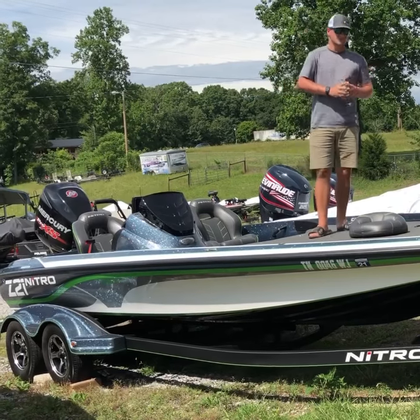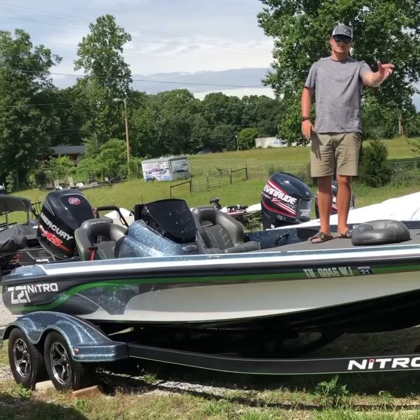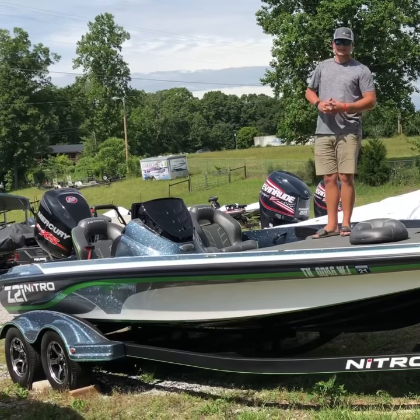Starting up here at the bow, it's got a Minn Kota Ultra X112 recessed foot pedal. It has the easy on, easy off step already mounted to the trailer, a custom cover, spare tire, and also a Helix 10 up front.